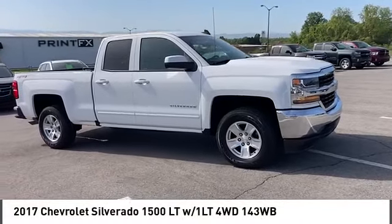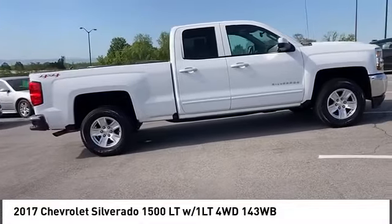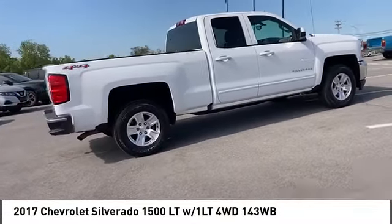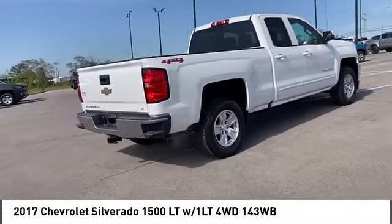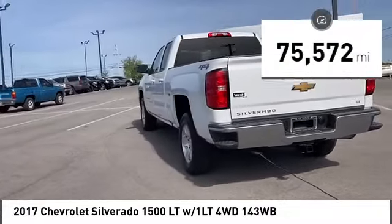Looking for the right vehicle? Check out the 2017 Silverado 1500. The Chevy Silverado 1500 has the lowest cost of ownership of any full-size pickup. This vehicle has less than 80,000 miles.